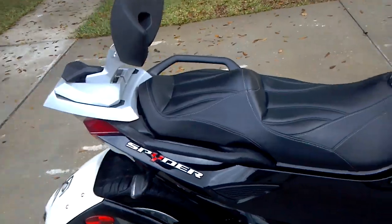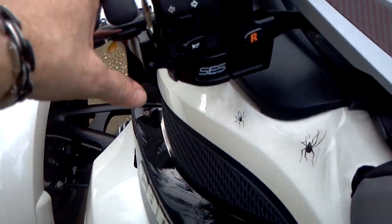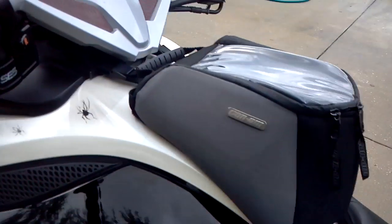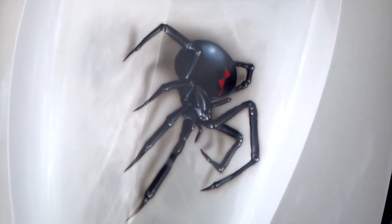The SE5 basically means you paddle shift up like a sports car right here, then it downshifts for you. On this paint job you'll see the custom little spiders right there — pretty neat, like little children spiders.